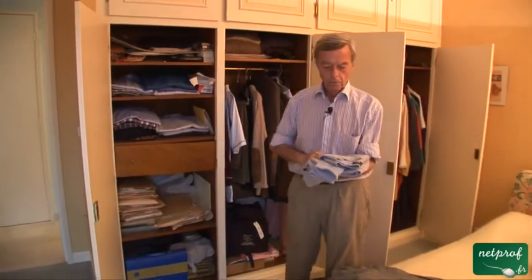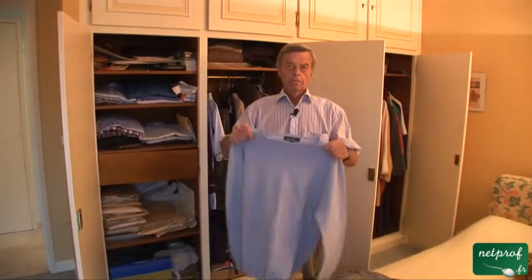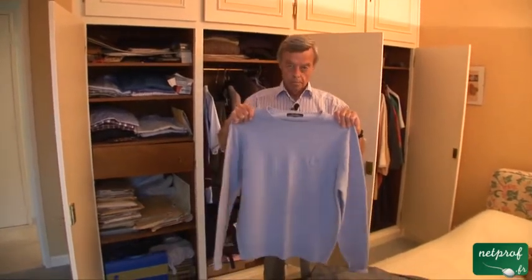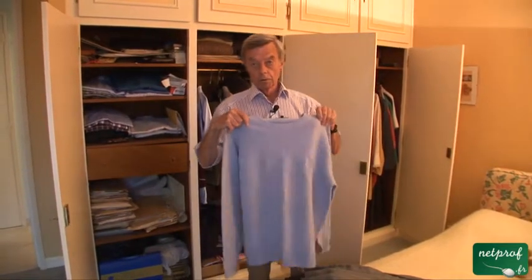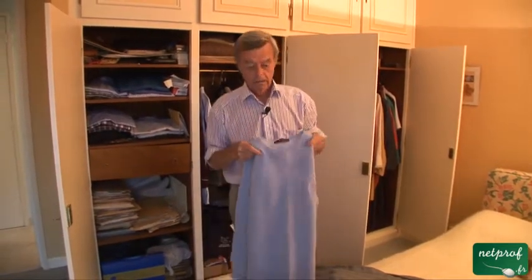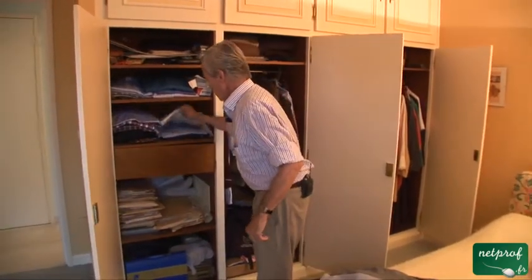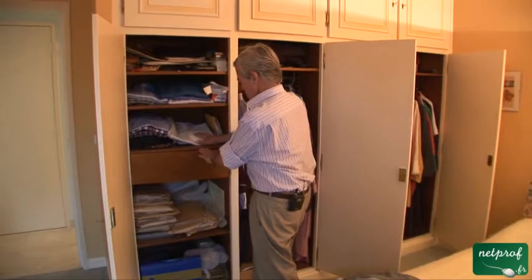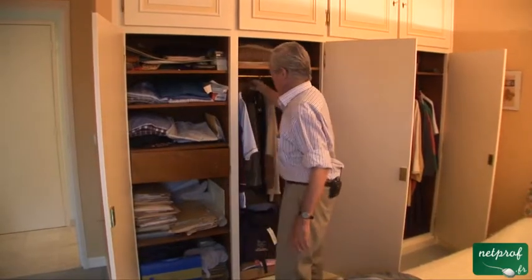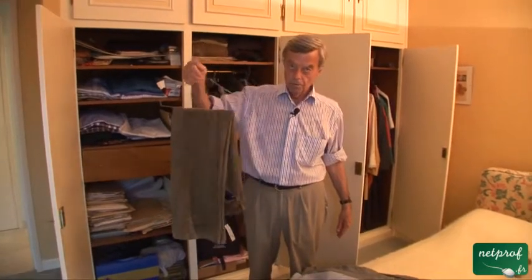When it's cold, you need a sweater, which comes originally — not a very pretty origin — but comes originally from the word to sweat, transpirer. Then a shirt, and another pair of trousers.